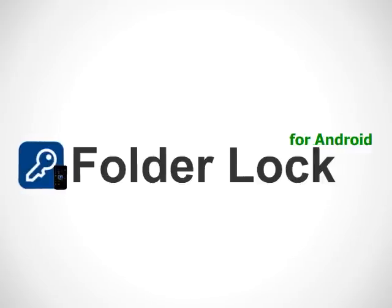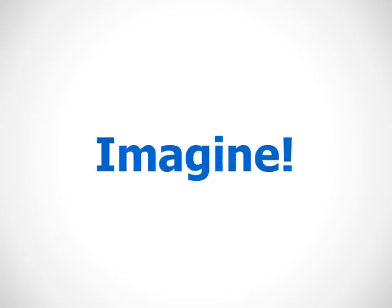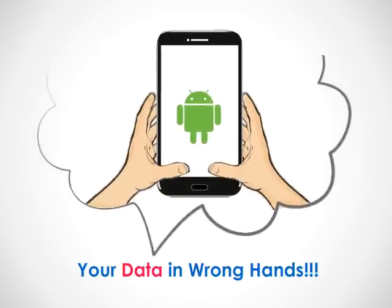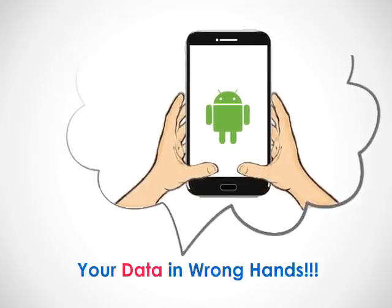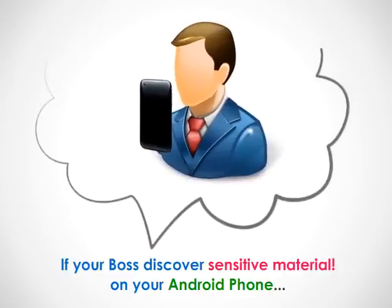Introducing FolderLog, the all-in-one data protection app. Imagine what happens if your phone gets lost or stolen, or if your bank statements and family pictures fall into the wrong hands, or if your boss discovers sensitive material on your phone.